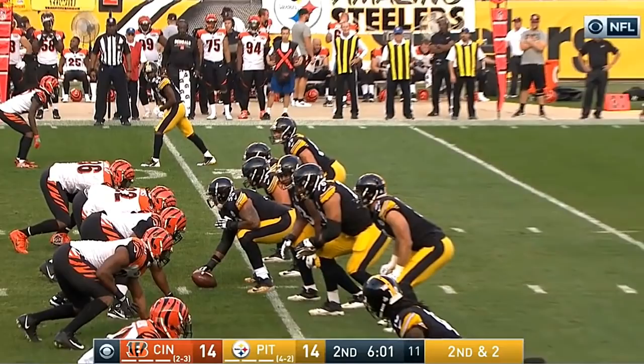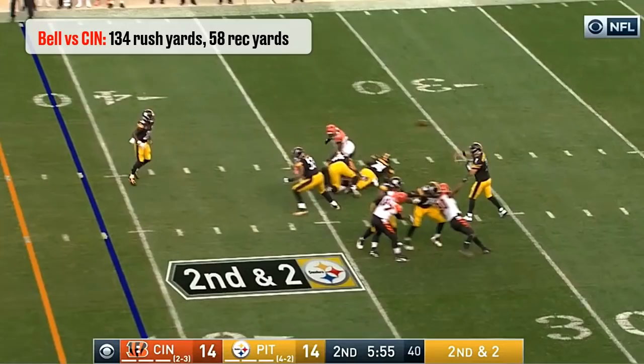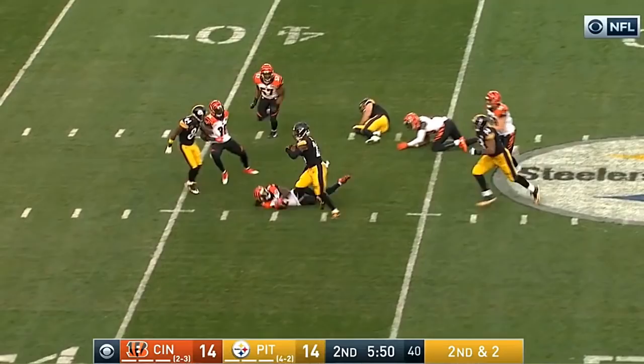Le'Veon Bell is one of the best running backs in the NFL. Not only is he a good runner, he's an excellent receiver out of the backfield. In the Steelers-Bengals game in week 7, he gained a total of 192 yards with 58 of them through the air.